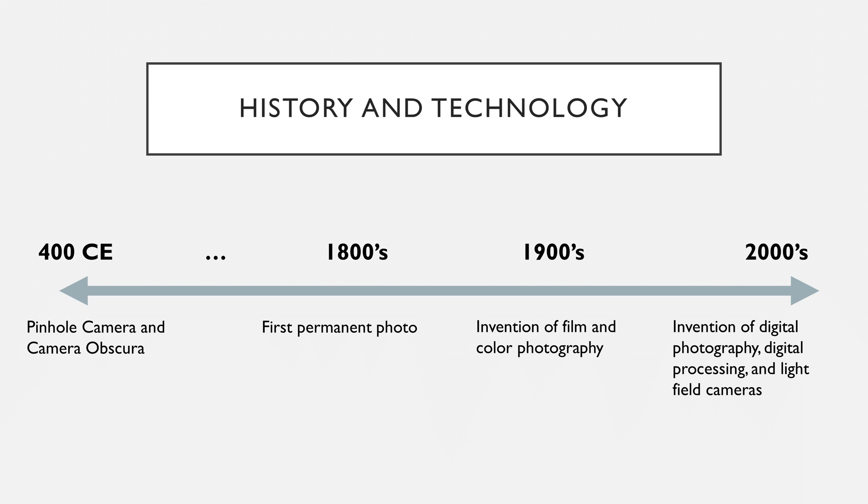Digital photography has enabled more artistic expression, such as allowing for images of quick-moving objects, low-light environments, and distinct objects. In addition, advancements in software have allowed for more robust post-processing techniques for digital images.